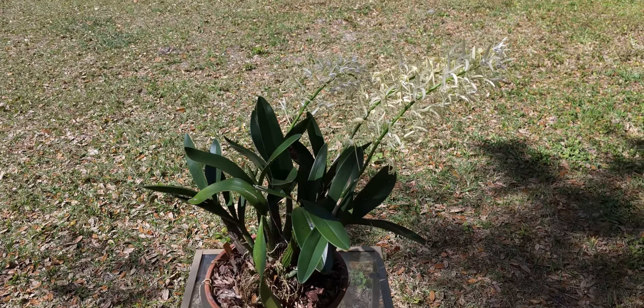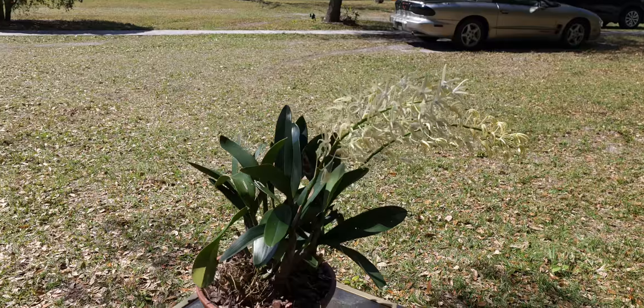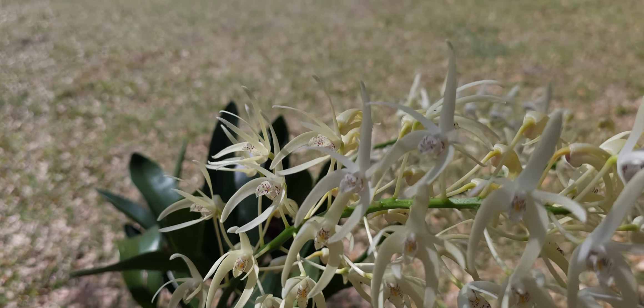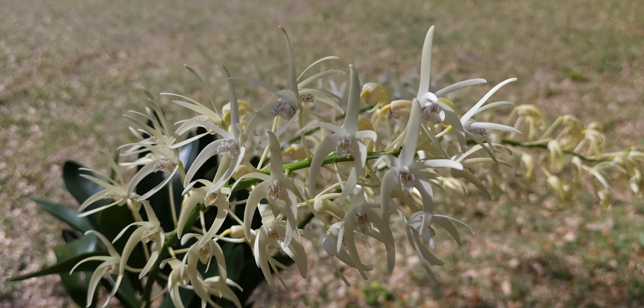Every one of you should go out and find one and definitely grow it. If you want an easy, spectacular orchid, it's definitely one of them. Once again, Dendrobium speciosum — one of the eight or nine varieties, this one is called the variety speciosum. Thanks a lot for watching.